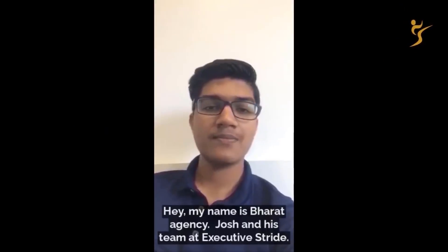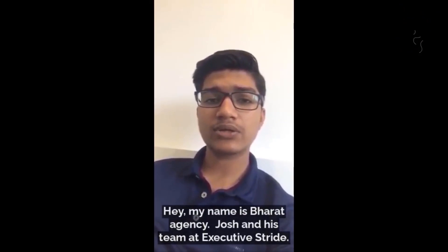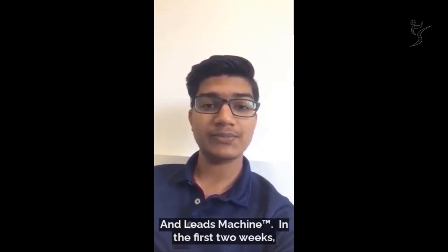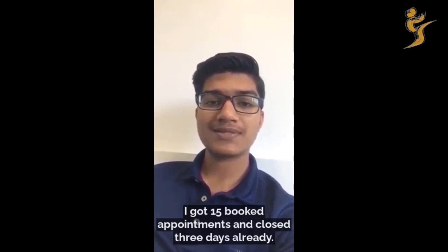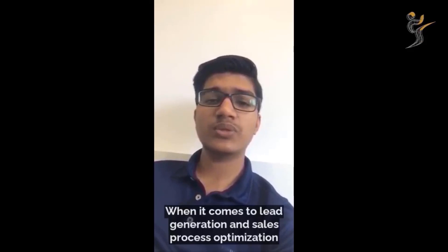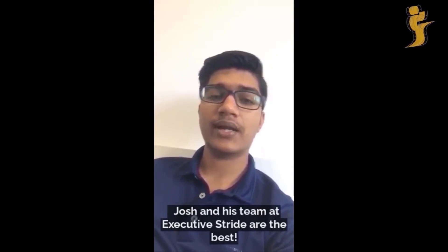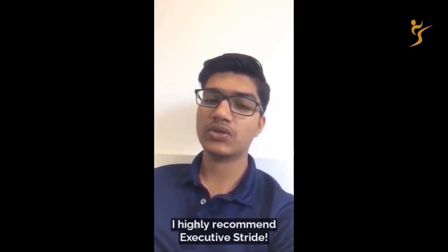My name is Bharat and I run a marketing agency. Josh and his team at Executive Stride have helped me tremendously with their LinkedIn automation program and leads machine. In the first two weeks, I got 15 booked appointments and closed three deals already. When it comes to lead generation and sales process optimization, Josh and his team at Executive Stride are the best. If you are looking to maximize your ROI and take your business to the next level, I highly recommend Executive Stride.